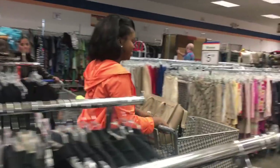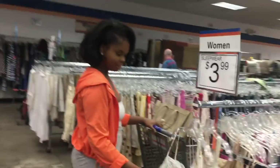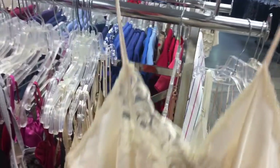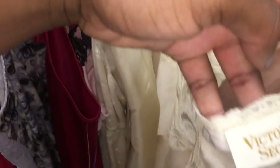My first tip when thrifting is location, location, location. This is everything when you're thrifting. You tend to want to go to neighborhoods that are a little bit upscale and maybe in the city, because those tend to have the best donations. They tend to discard their clothing in those kinds of neighborhoods and they're typically better brands.